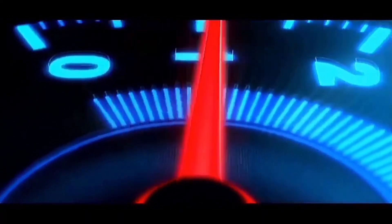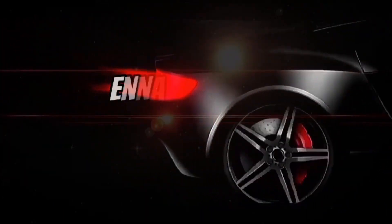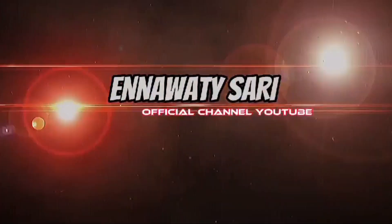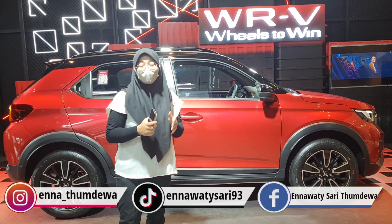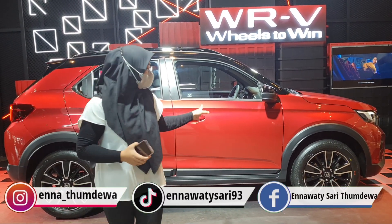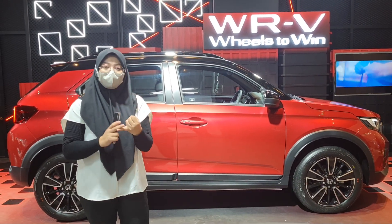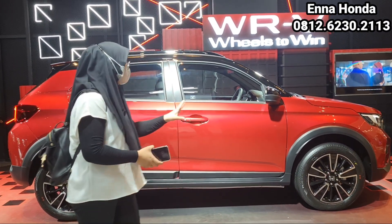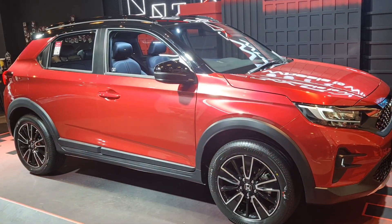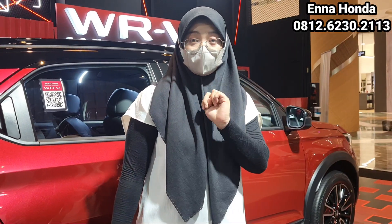Ini tampilan dari Honda WR-V yang Honda Sensing. Ini yang paling tertinggi karena dia with Honda Sensing. Kalau tipenya itu ada tiga: ada tipe SCVT, RS biasa, dan juga ada Honda Sensing. Kita lihat tampilannya untuk yang Honda Sensing, kebetulan warna merah. Kalau warna merah itu yang two-tone, harganya lebih mahal Rp2.500.000 untuk harganya.